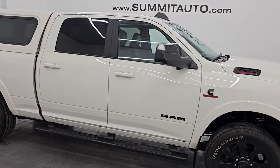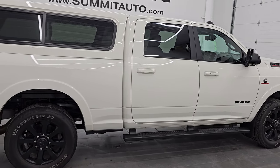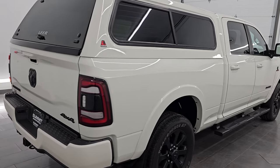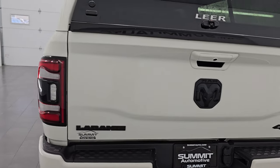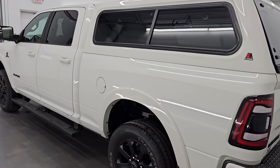Hey, this is Brett. Hope everybody's having a great day out there today. I am super excited to go over this ultra clean 2020 Ram 2500 Crew Cab Short Box Laramie Level 2 Package with the Night Edition. This is stock number 24T5A. I am here at Summit Automotive in Fond du Lac,